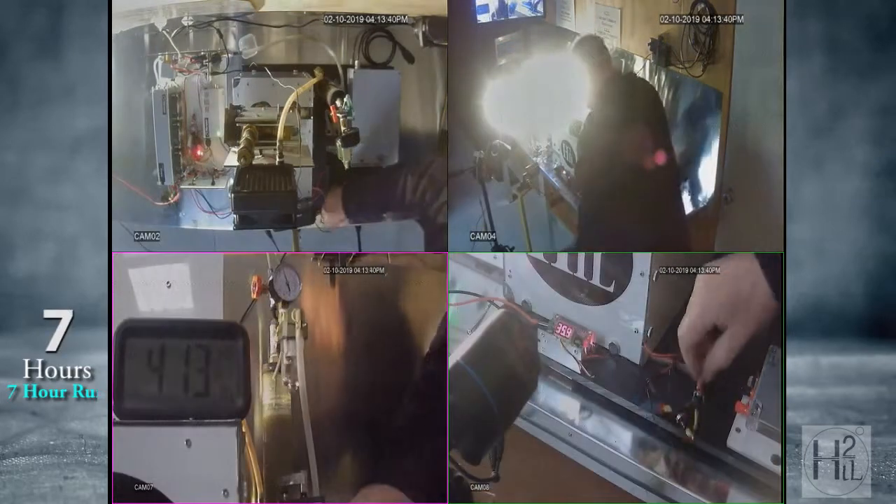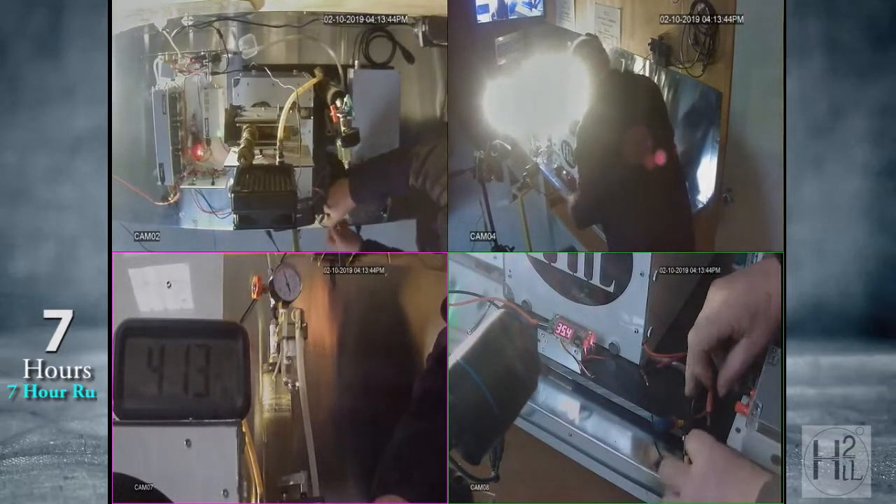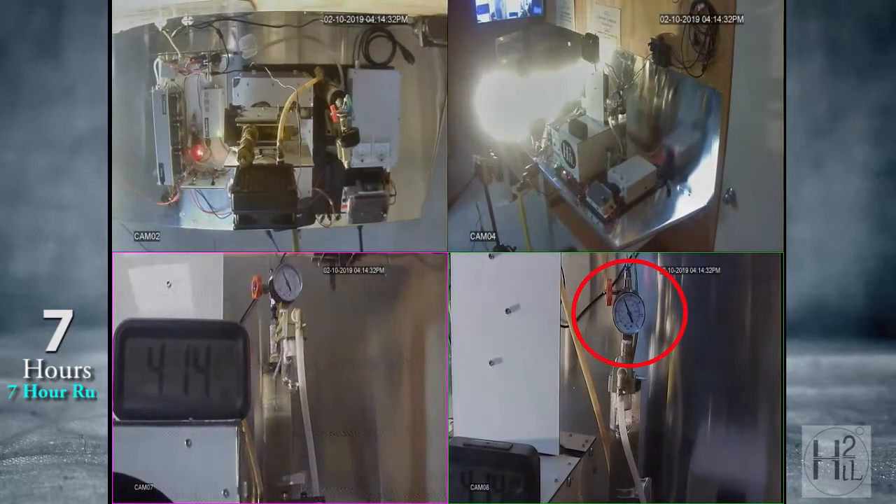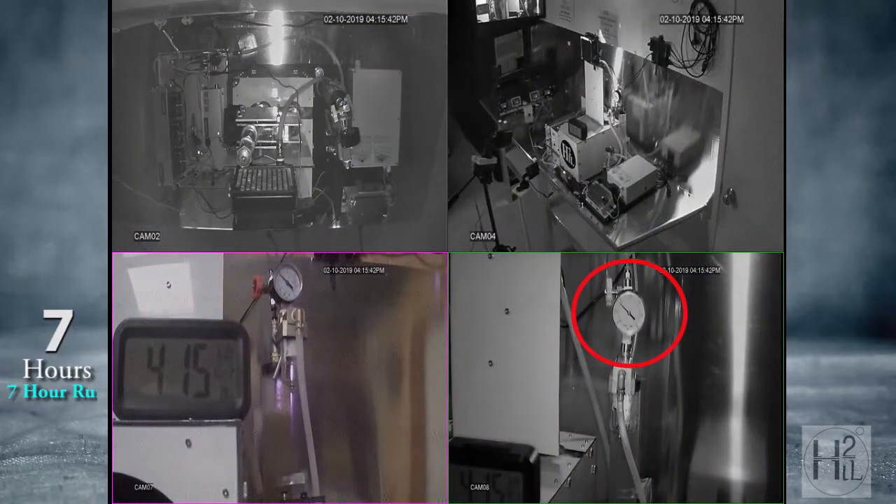At the conclusion of the presentation, the technician disconnects the circuit, resulting in a pressure drop, simply to confirm that the electrolyzer is powered only by the fuel cell.